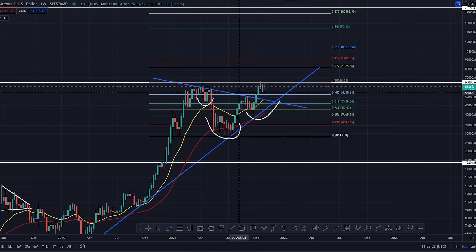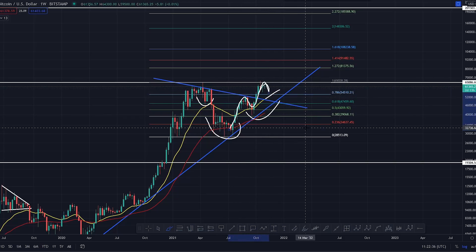Worst case scenario here - and this is the weekly timeframe, don't forget - if you were to roll back and come back and hold the 20, you're in a whopping uptrend because you're holding the 20 at the moment.